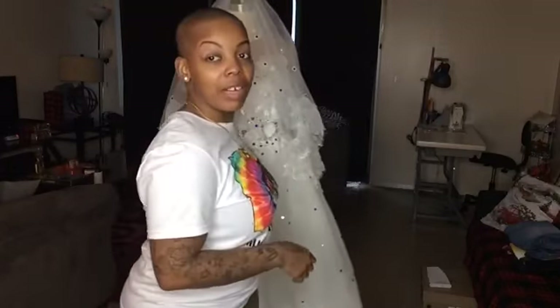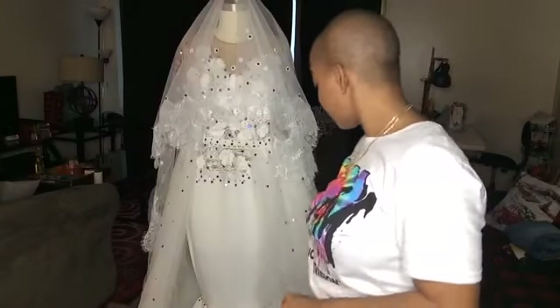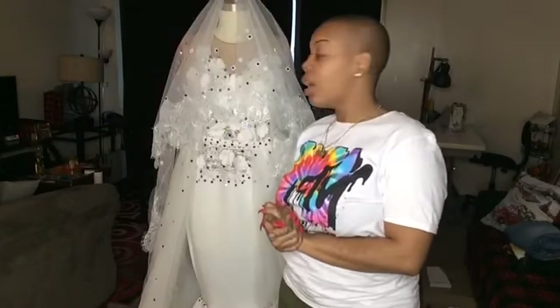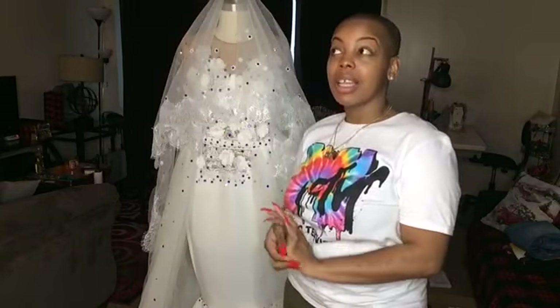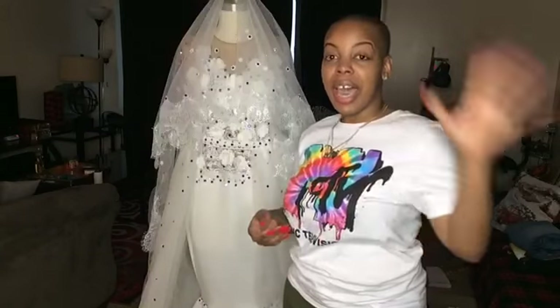I really do love this dress. I think I'm going to do another bridal review when she comes to try it on. It's been a couple of months — she was going to have the wedding, then it got postponed, and I've kept the dress. She actually hasn't seen her dress yet. I don't allow my clients to see their dress until pickup — that's why I'm so detailed and thorough.